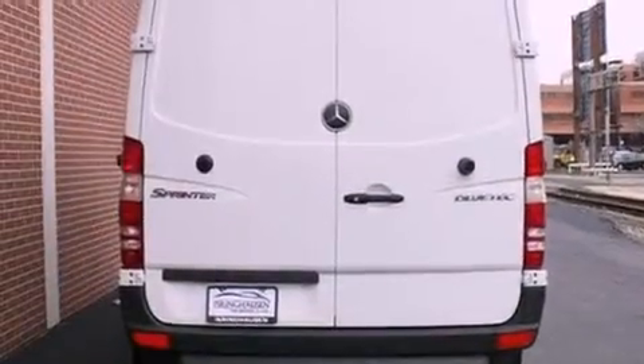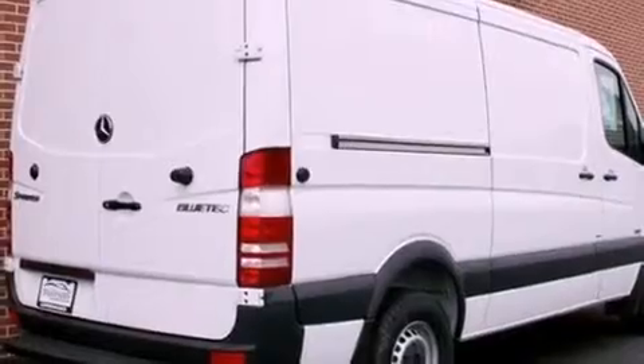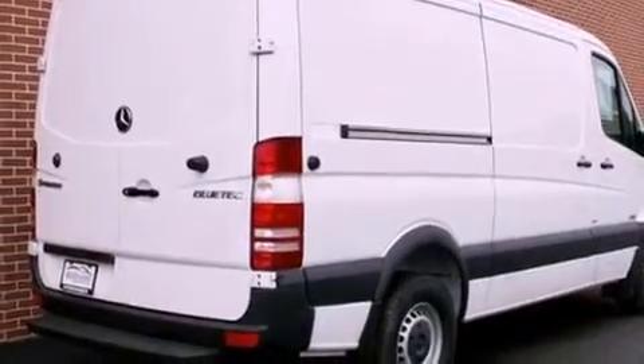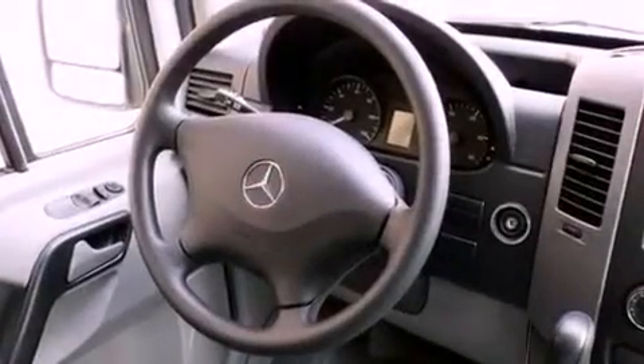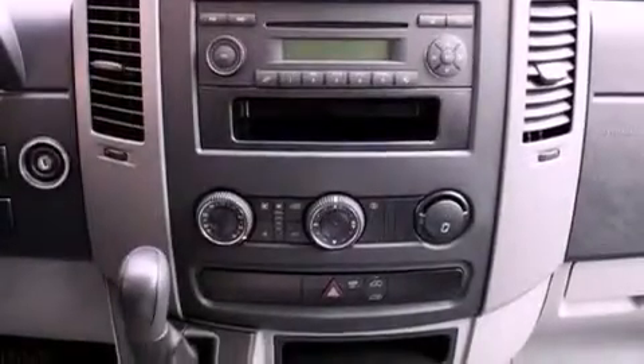Features include a low tire pressure indicator, traction control and stability control systems, cruise control, a CD player, an anti-lock braking system, air conditioning with automatic climate control, a keyless entry system, external temperature display, and a turbocharger.